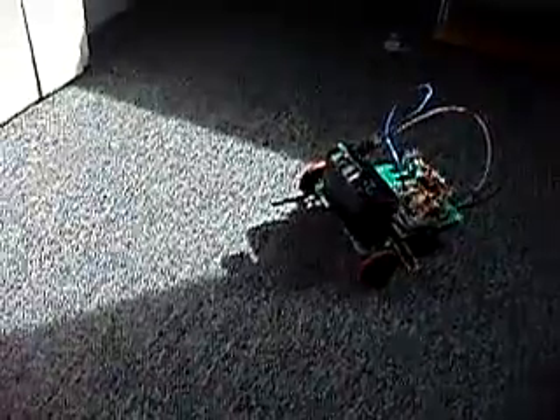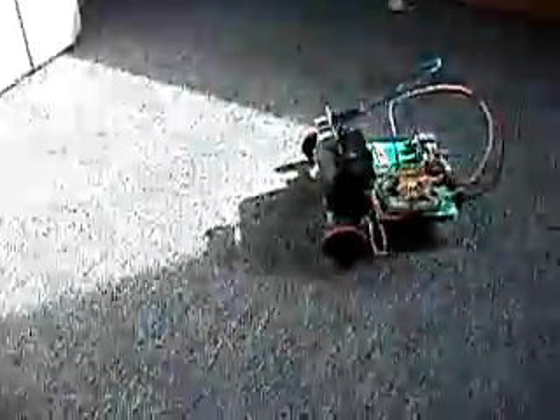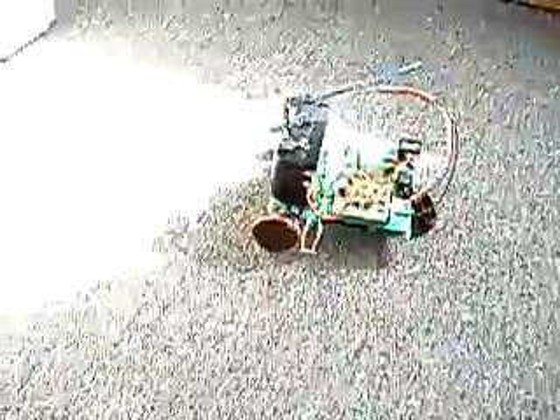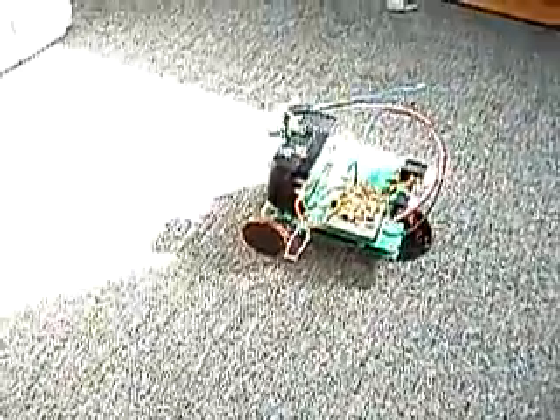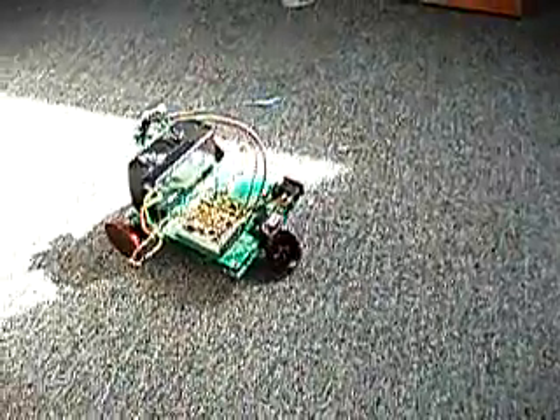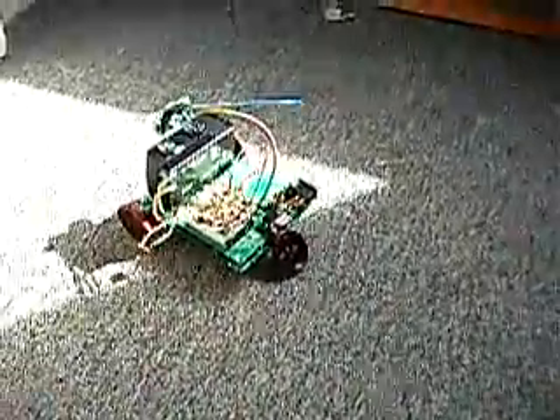He's going back into the light, and he has pretty good behavior — probably the best program that he has so far. Back into the light, Herbie. Such a light-loving robot.